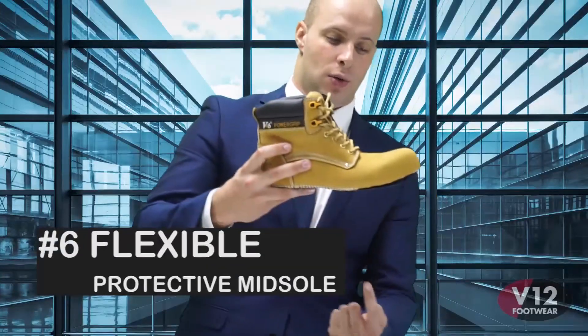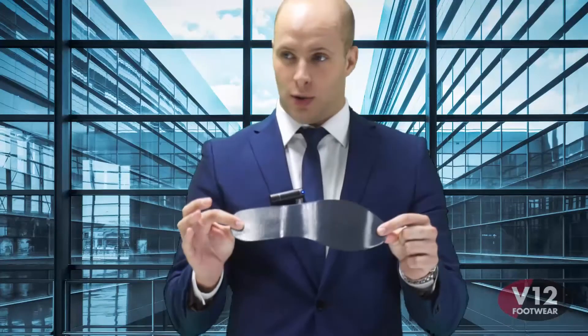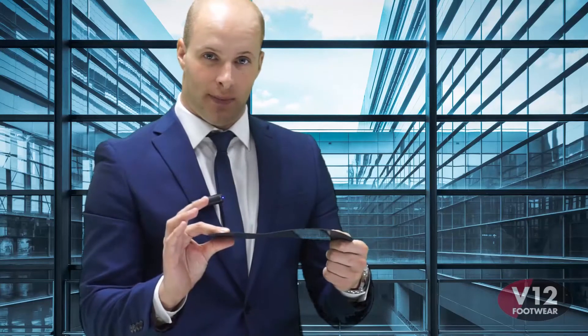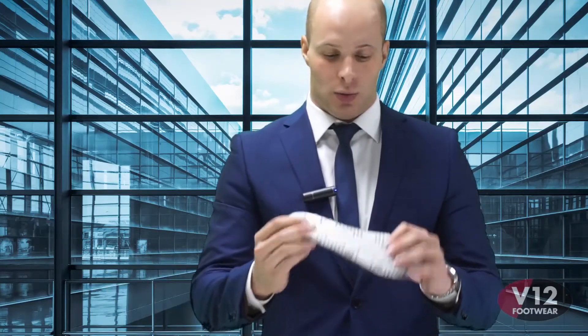This is the protective midsole, which runs underneath the boot and saves you when you step on a nail — it stops the nail from penetrating into your foot. Traditionally manufacturers use a steel plate, which is effective but very heavy and inflexible. Here at V12 we promote the use of Kevlar, or ballistic nylon — the same material used in police stab vests and bulletproof materials — which stops nails very effectively. The added benefit is it's very flexible and will flex with the natural movement of your foot as you walk all day.